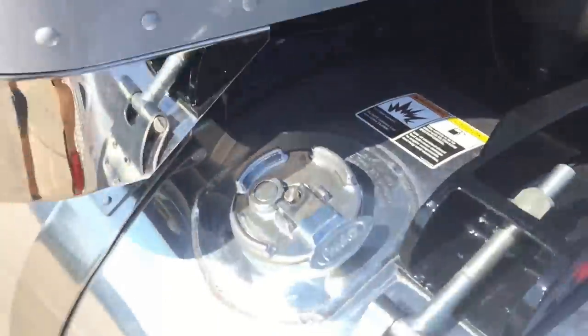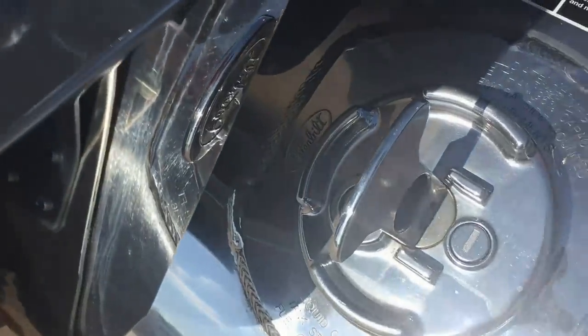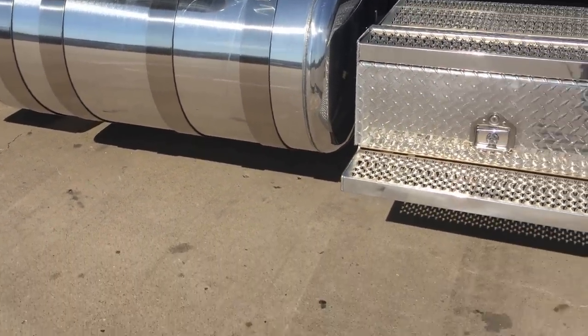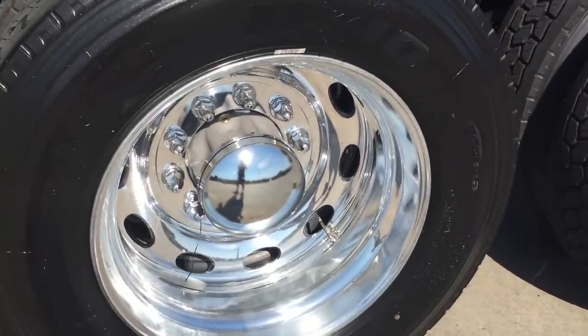Get it off the mirrors — a little bit cleaner look. Locking fuel caps, polished tanks, polished straps, four straps on both tanks. Low pro 24 rubber, Bridgestones all the way around.